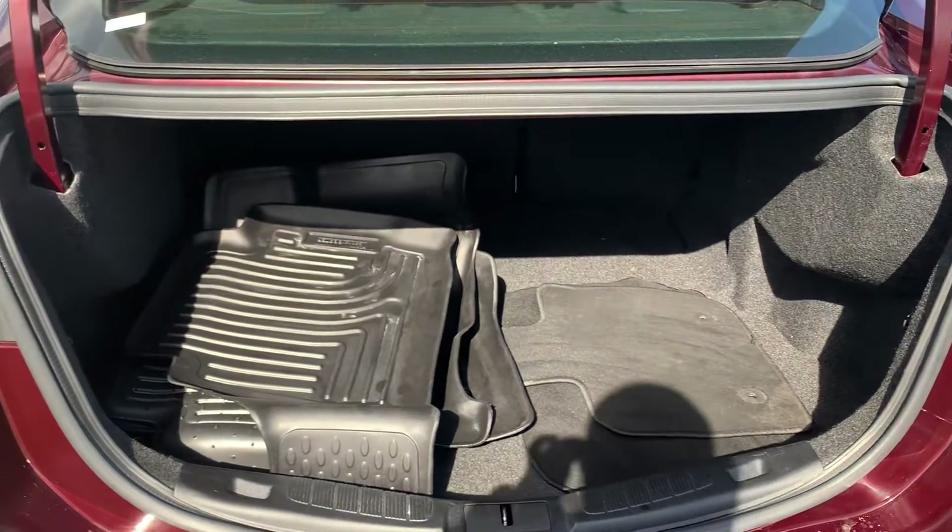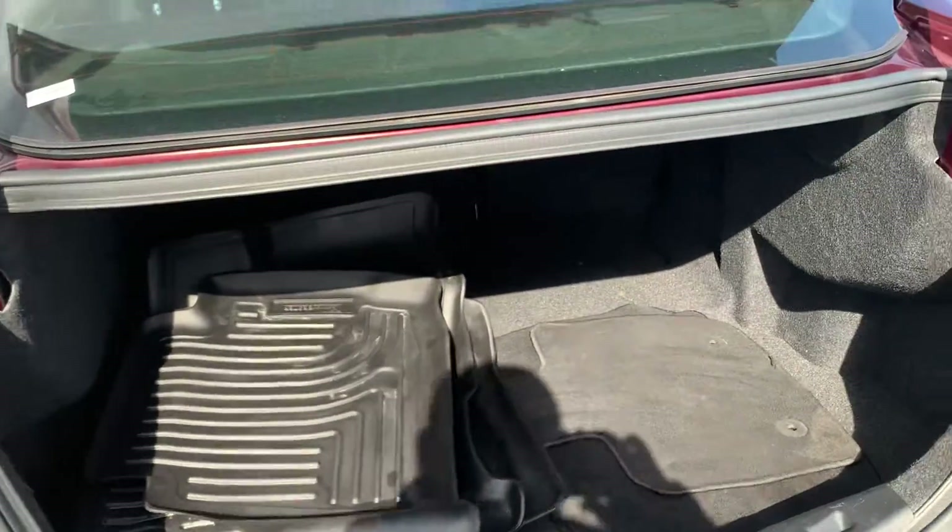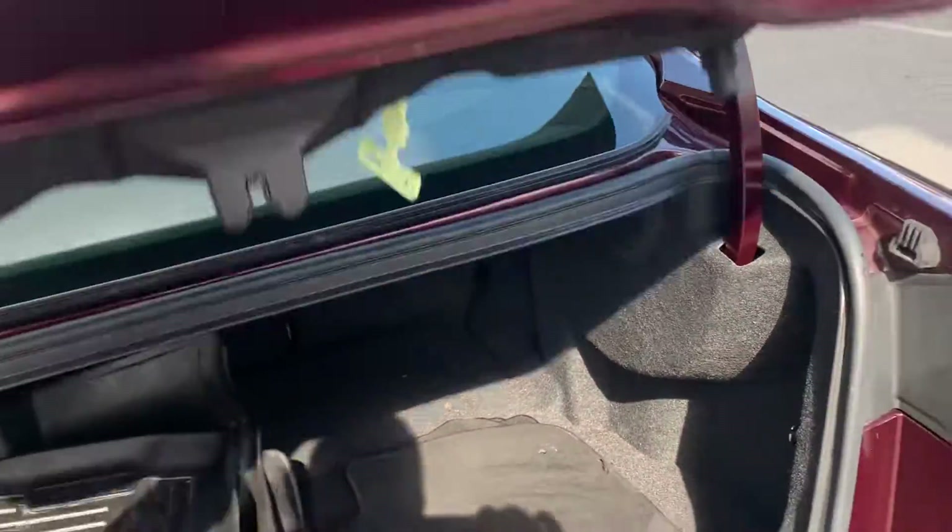Plenty of trunk space. Also does have the backup camera.